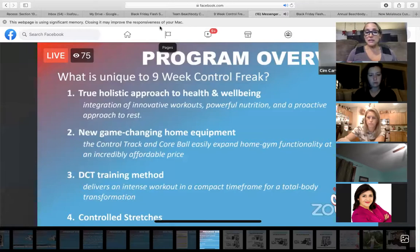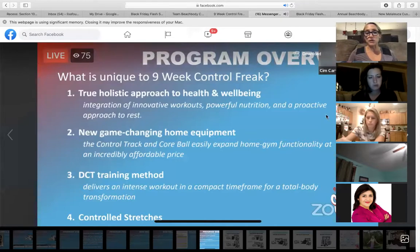Lastly, what makes it unique is this concept of DCT training. You're going to get an intense workout, which is a total body workout in 18 to 30 minutes. And then at the end of the night, you will work through some controlled stretches.